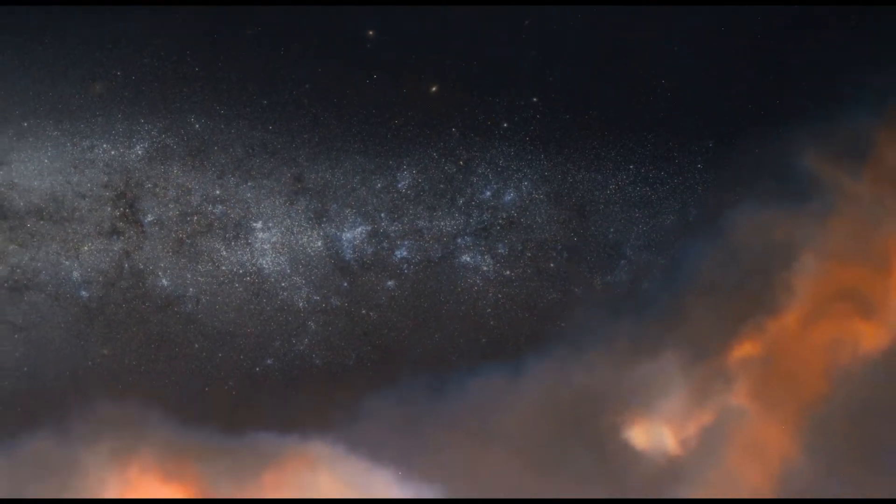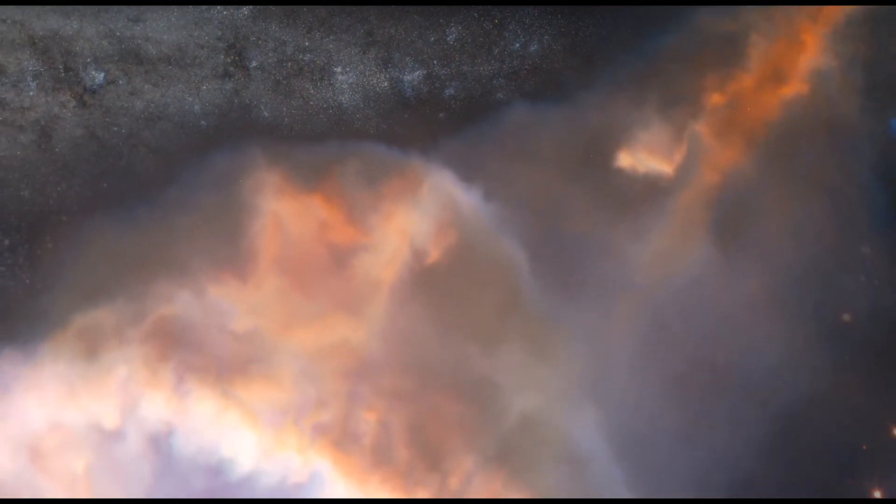We hope you enjoy this virtual tour and learn how Chandra has helped us solve some of the greatest mysteries in the universe.